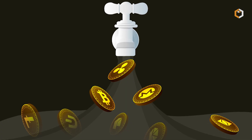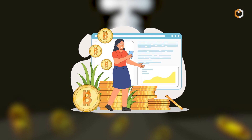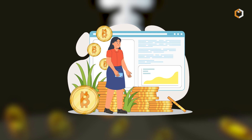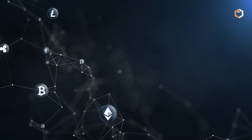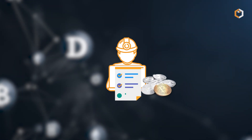Think of it like the simplest rewards program, but instead of earning bonus points, you earn some kind of crypto, be it Bitcoin or BNB. Faucets are a great way for people to get started with crypto without investing fiat money up front.